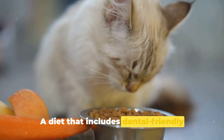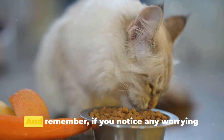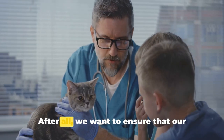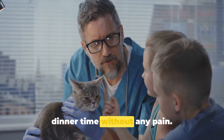A diet that includes dental-friendly foods can also help keep those gnashers in tip-top condition. And remember, if you notice any worrying signs, don't hesitate to consult with a veterinarian. After all, we want to ensure that our feline friends can continue to enjoy their dinner time without any pain. Keep those kitty smiles bright and healthy.